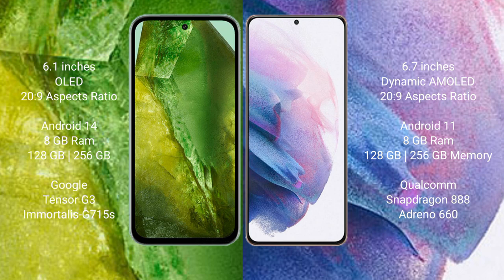Google Pixel 8a runs on the Android 14 operating system. Samsung Galaxy S21 Plus runs on the Android 11 operating system.